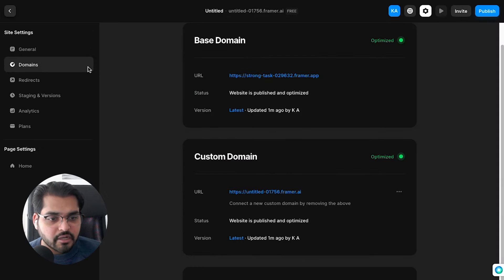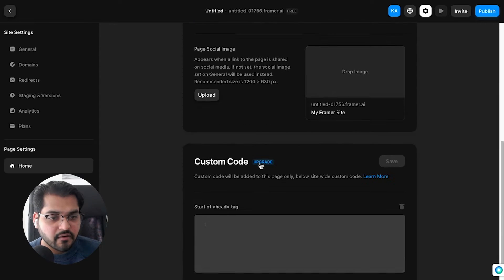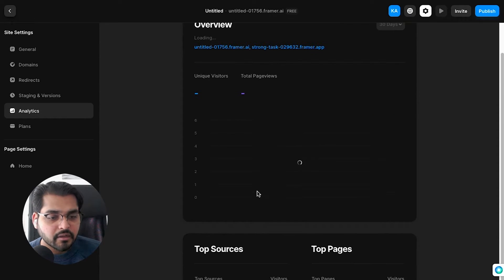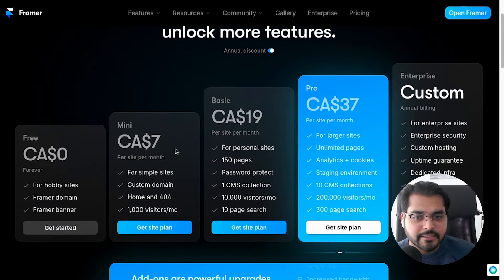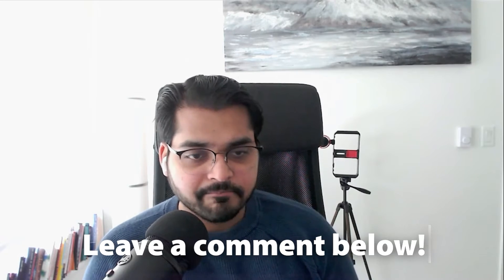You can preview your website right away. It's hosted on a Framer subdomain, but you can change the settings, add SEO meta descriptions for Google, add your own domain, and track analytics. You can also set up Google Analytics for more detailed data. Pricing starts at zero dollars for a hobby project and seven dollars if you want a custom domain with about 1,000 visitors a month. This is one of the best AI tools for website design if you're an individual or small business. If you're an agency, I'd highly recommend Wix Studio instead.